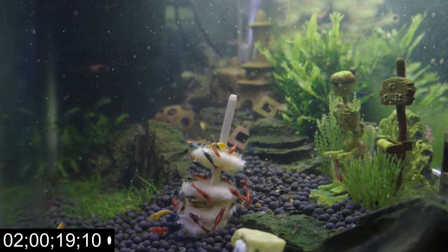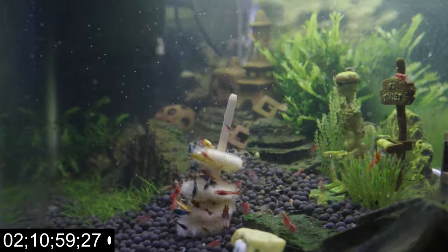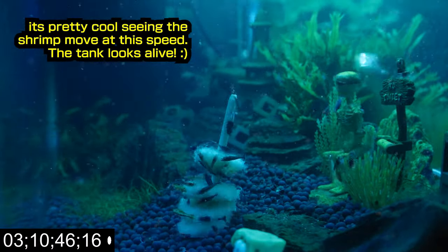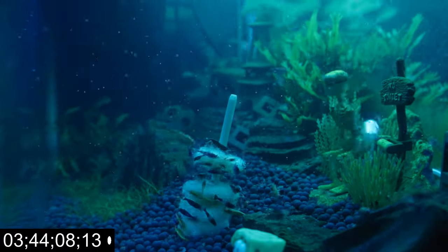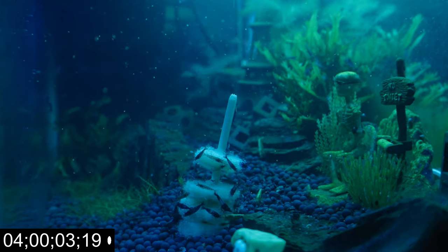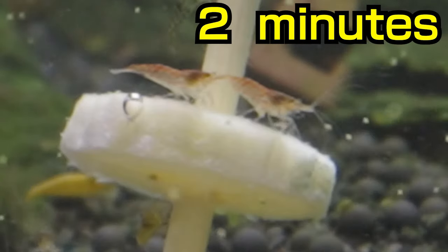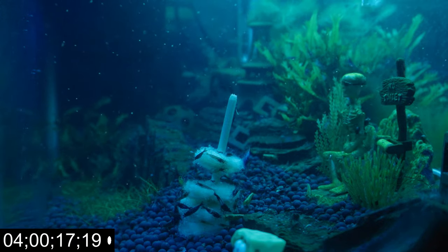Now that's a lot of fuzz! Let's continue now to four hours. As the shrimp continue eating, the banana only gets fluffier. Let's take a look at the banana! Unsurprisingly, the shrimp are still eating.